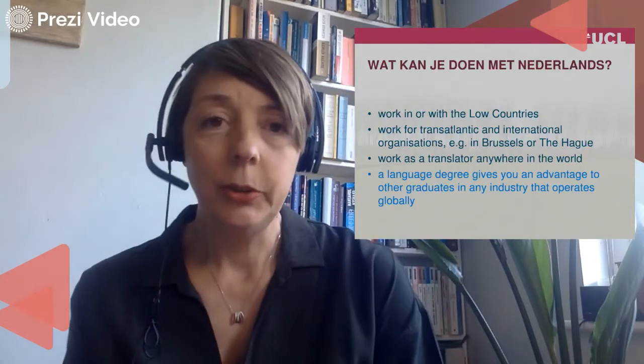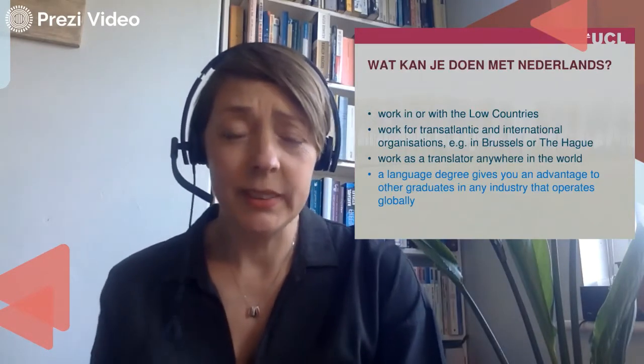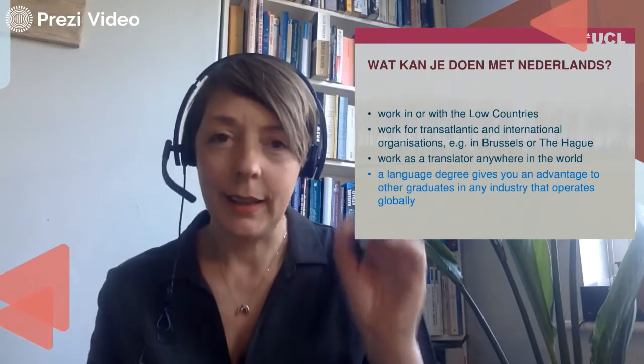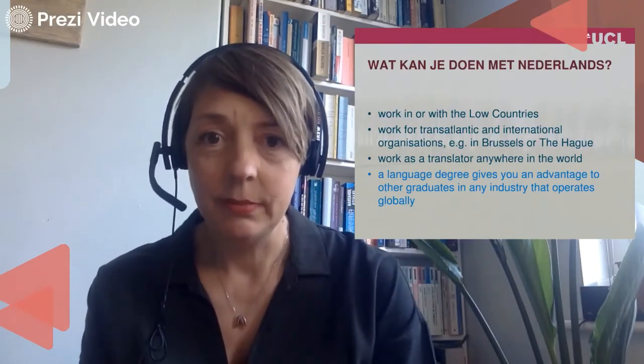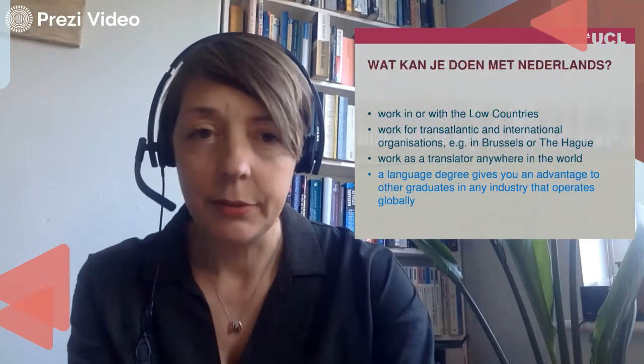What can you do with Dutch? You can go and work in or with the Low Countries or the areas where Dutch is spoken. Work for transatlantic and international organizations, some of which are based in the Low Countries, such as Brussels or The Hague. You can work as a translator anywhere in the world, which gives you a lot of flexibility. A language degree gives you an advantage over other graduates in any industry that operates globally. I often hear from our graduates that they are hired just based on the fact that they have Dutch on their CV — it gives you an edge, something a little bit exotic, maybe something unexpected. Even if you don't really need it for a particular job, sometimes people are intrigued and give you opportunities. It shows that you've done something different, and it is appreciated.